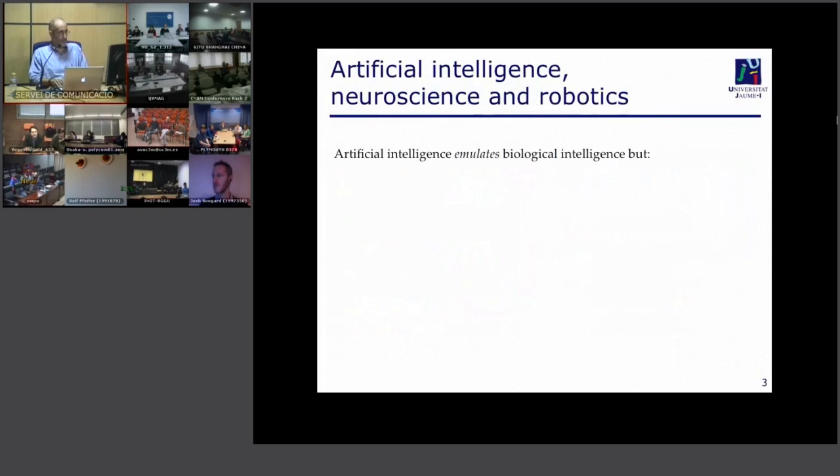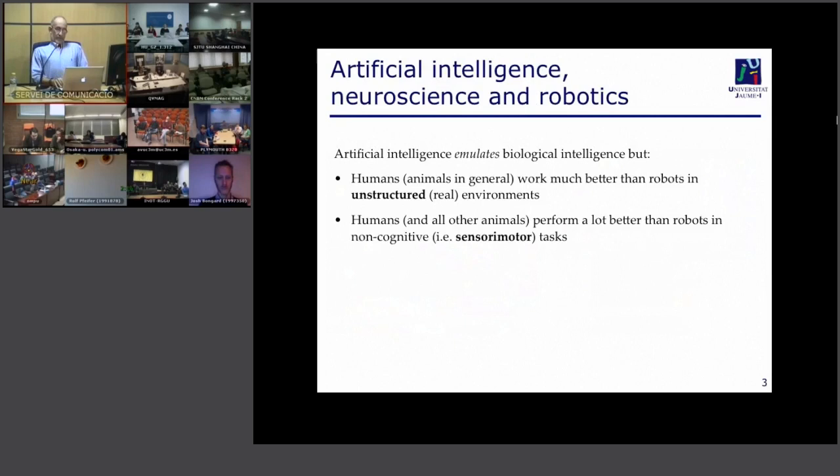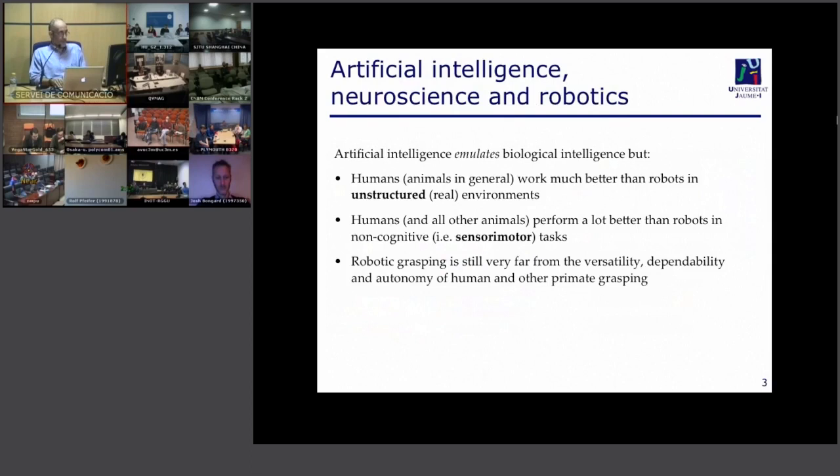As you know after following all the lectures in this series, humans and animals in general perform much better than any intelligent system or robot, especially in unstructured real environments with tasks involving sensory-motor skills. This is especially the case for robotic grasping — any system available nowadays is very far from the versatility, dependability, and autonomy of humans or other primates.